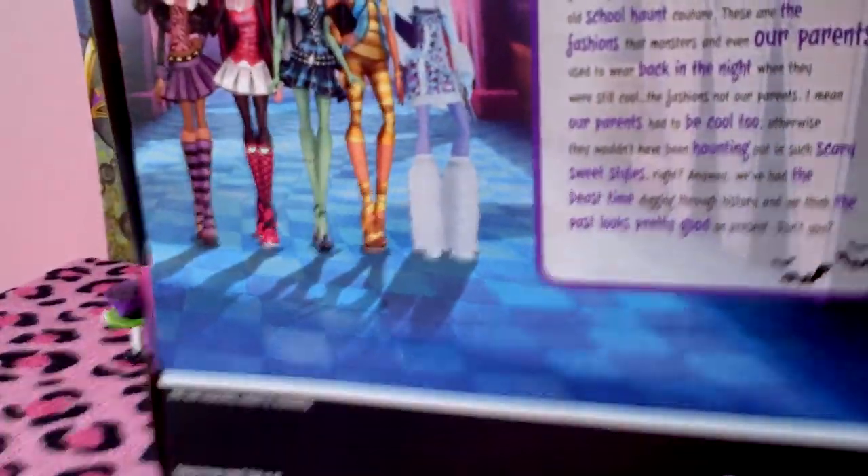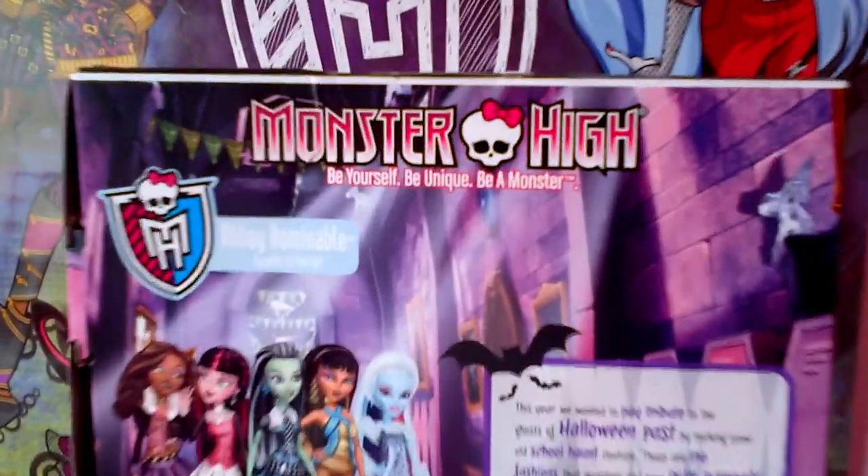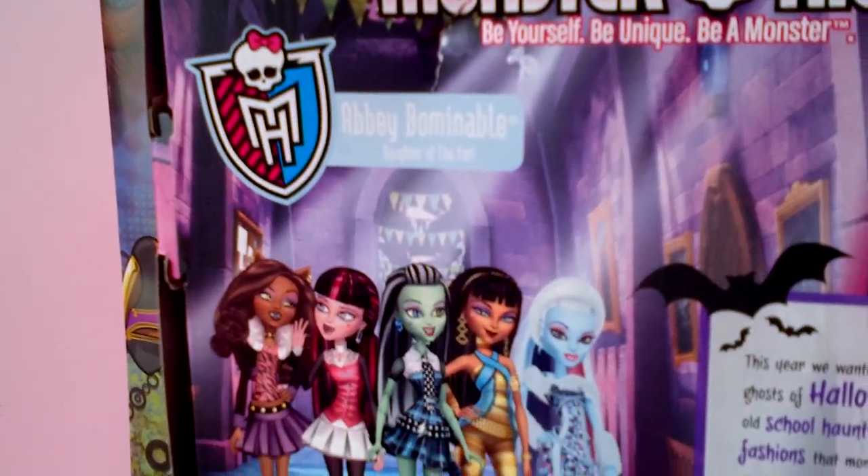Here's the back of the box. It says Monster High, be yourself, be unique, be a monster. And there's the Monster High logo. It says Abby Bominable, daughter of the Yeti.